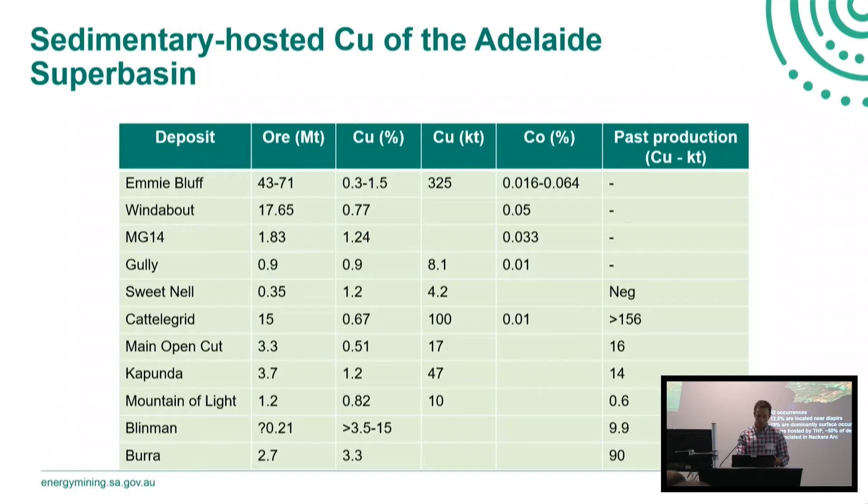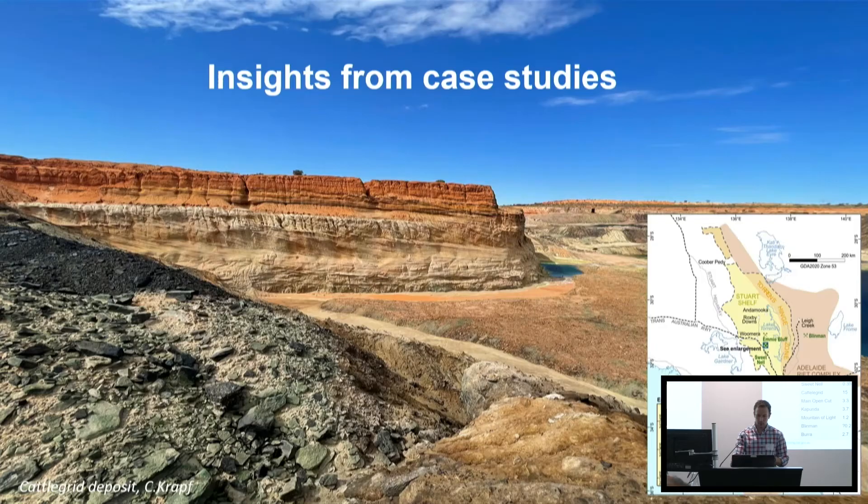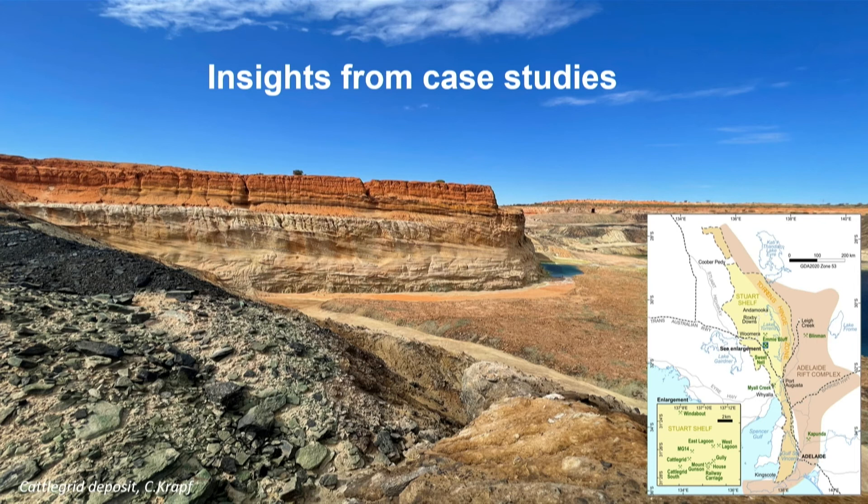Overall occurrences have relatively small tonnages. The most significant in terms of past production has been from the Cattle Grid in the Mount Gunson area, but the biggest is Emmie Bluff in terms of available resource. Hopefully Matt Weber will talk more about that later today, as Codar are doing a lot of work on Emmie Bluff trying to define a resource there. I'd like to quickly go through some insights from case studies that really point towards controls on mineralisation.